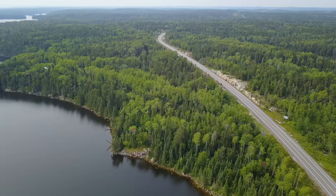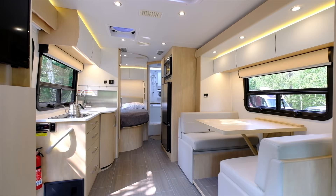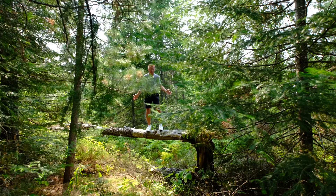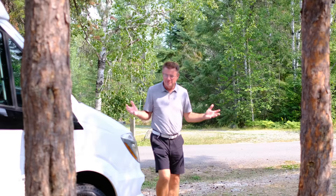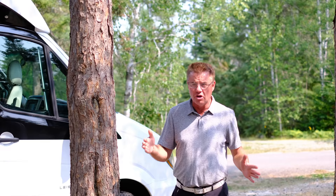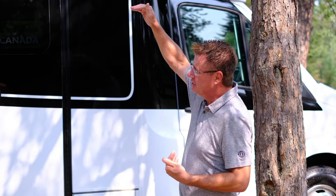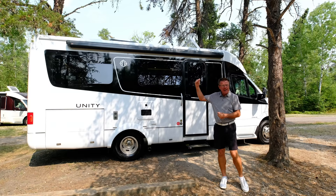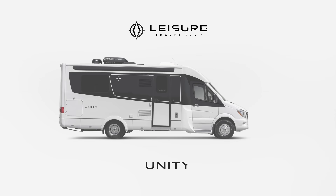Hey, this isn't Bear Grylls. This is Dean from Leisure Travel Vans. We're in the Canadian Shield in Northern Ontario, and today we're looking at the 2019 Unity CB. Hopefully there's no bears around. How is this for a great campsite? I fit in between a couple trees because this is the 2019 Unity CB — only 25 feet one inch long, 7'10" wide, under 10'6" exterior height. Sleeps 4, big private bathroom, stand-up shower, big galley. Let's have a look at this dream machine right now.